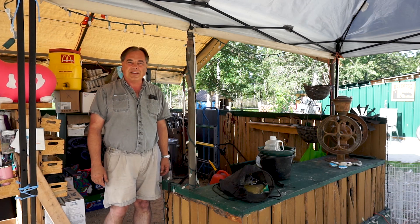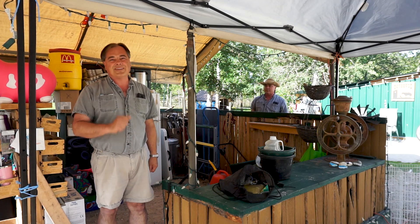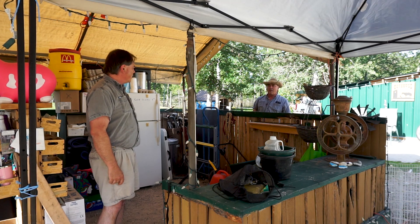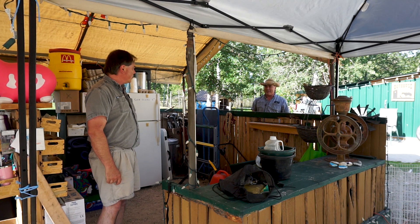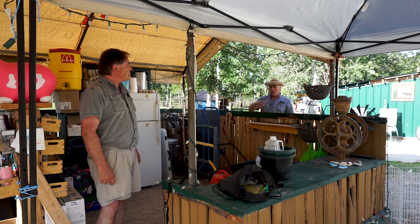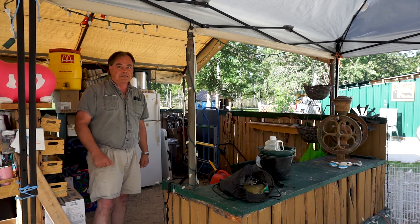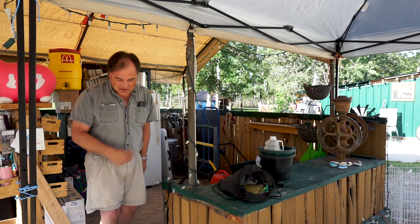Welcome to the Ten Acre Woods. My name is Mark, and today we're going to talk about ducks. A brief interruption from someone who identifies as the hired help, who carries on with what he was doing.